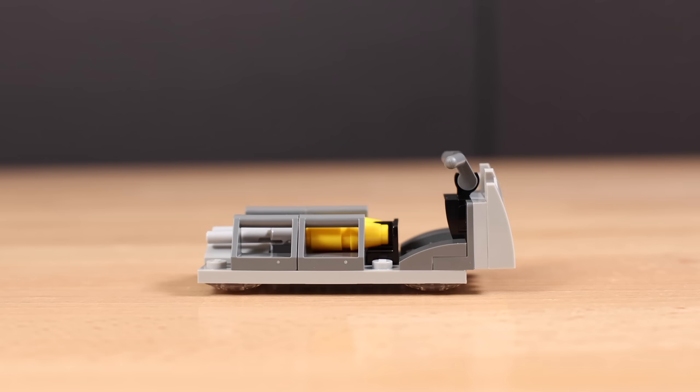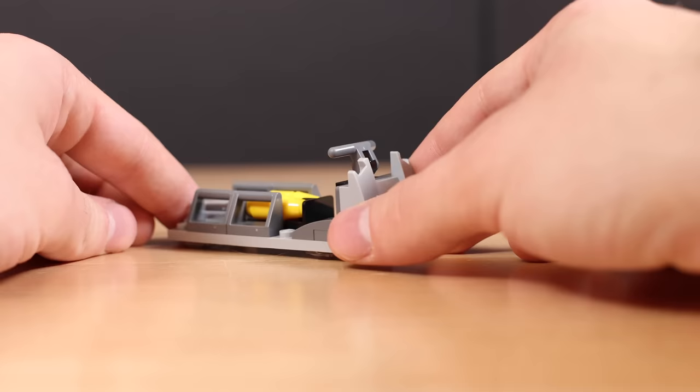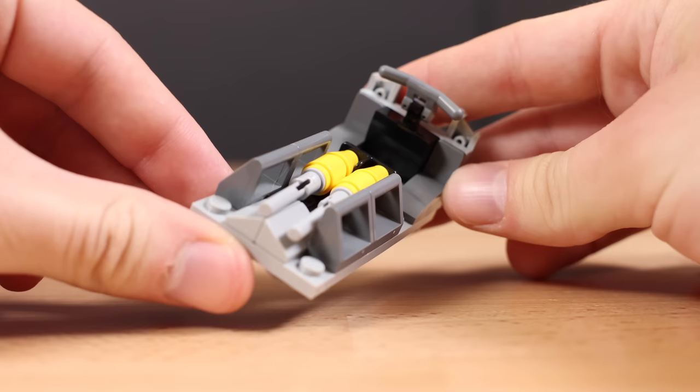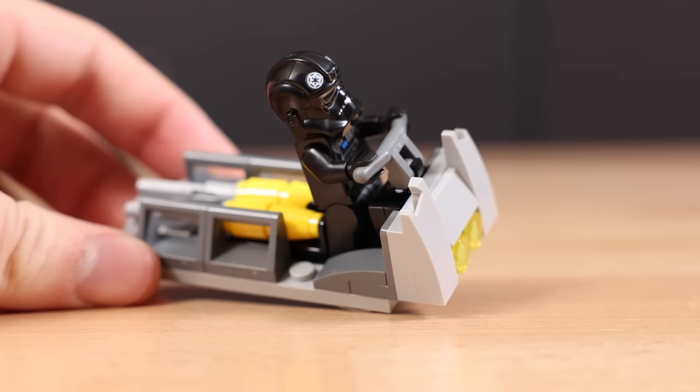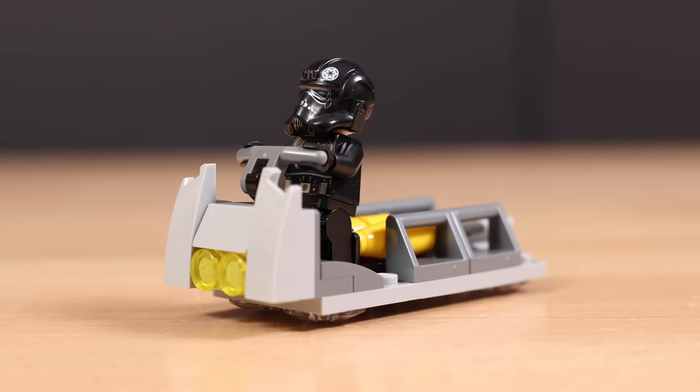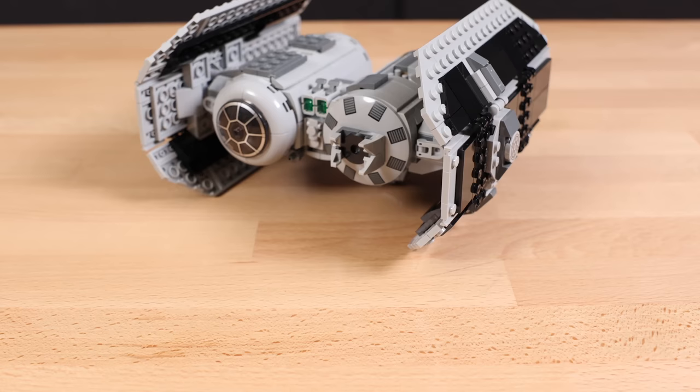There's a transport speeder that comes in this set, which houses two extra bombs for the TIE Bomber. It's very effective with such a simple building technique using some cheese slopes and a panel. It works well in holding the bombs in place without them going everywhere, and it looks really good with a minifigure on it. Underneath it there are some clear inverted dome slide pieces — I don't actually know the technical name for that.